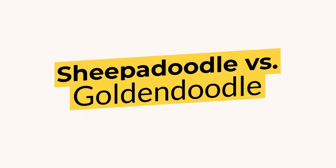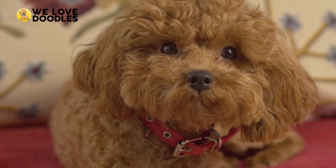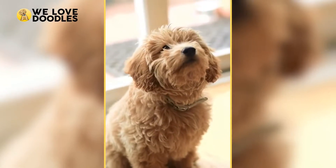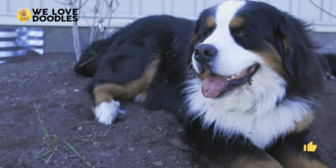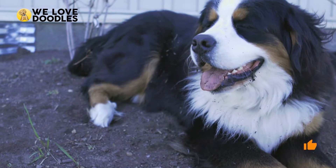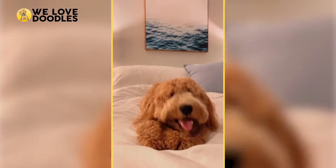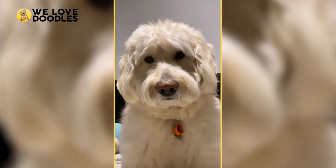Sheep-a-doodle vs. Golden Doodle. Whoever crossed a golden retriever and a poodle together for the first time must have been a pretty lucky person, because the doodle craze has erupted since then, with labs, herding dogs, and even Bernese Mountain Dogs being crossed in hopes of recapturing that magic from the golden doodle. Now the old English sheepdog has emerged on the scene, but how do they size up?